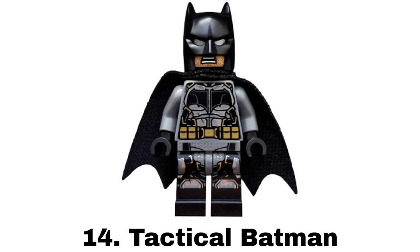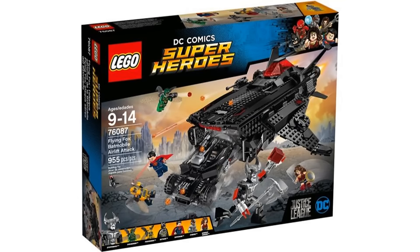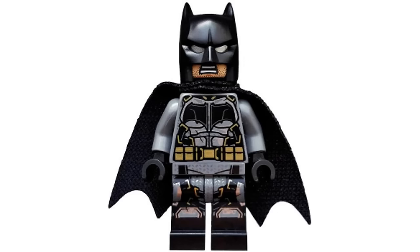Number 14 is Tactical Batman from Flying Fox Batmobile Air Lift Attack in 2017, based on the Justice League movie. I like the tactical armor look of this and it's just a good very detailed figure.